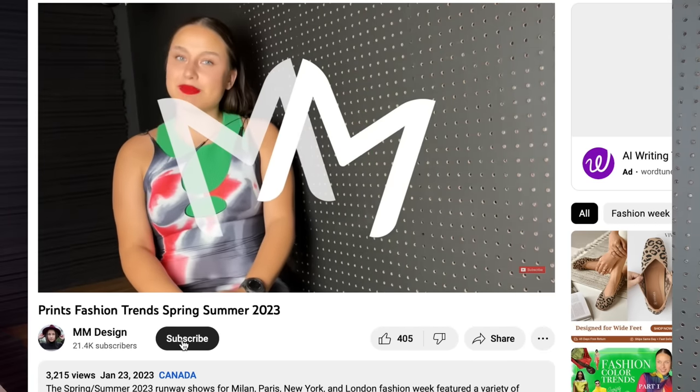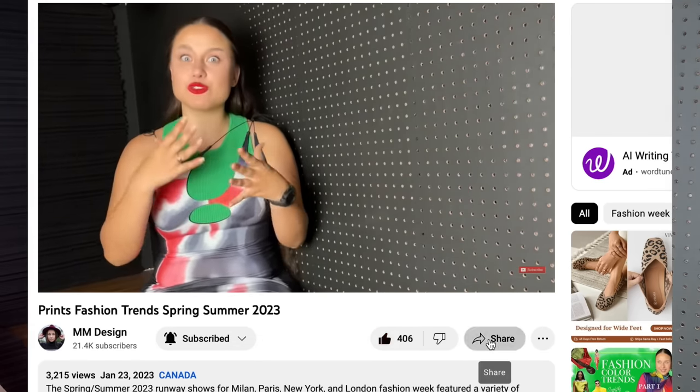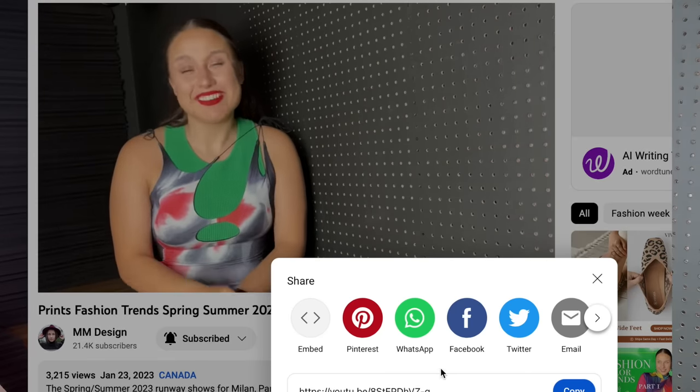Thank you very much for watching to the end. I hope you enjoyed this video — I worked really hard on it and have started timing how long it takes to make my videos, which I'm very scared to find out. If you enjoyed this please consider liking it and commenting. If you're not already subscribed, this is basically my content — talking about fashion and style. Check out my Instagram to see how I dress in everyday life. I hope you have an amazing rest of your day — stay classy, bye!